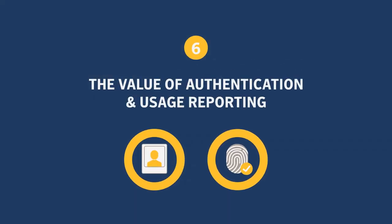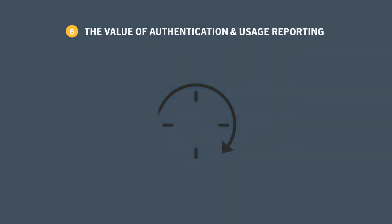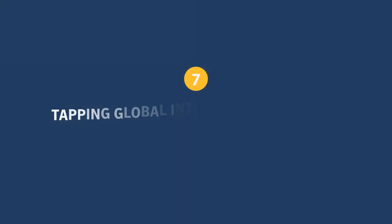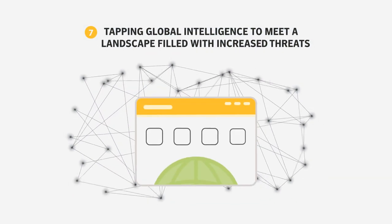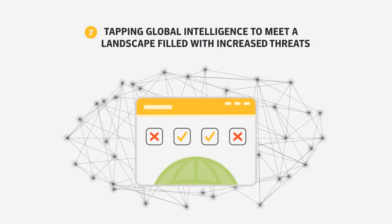An advanced secure web gateway should offer authorization and identification capabilities deep enough to effectively enforce policies and identify threats. To identify today's threats, advanced web gateways use a real-time rating system, which draws from a global intelligence network reporting real-time internet activity.